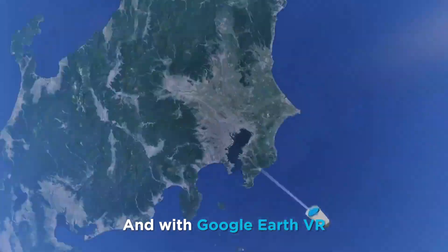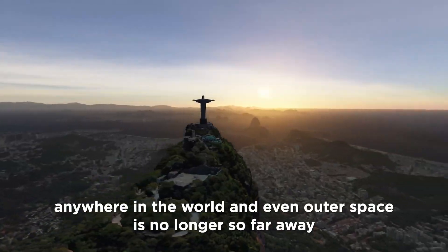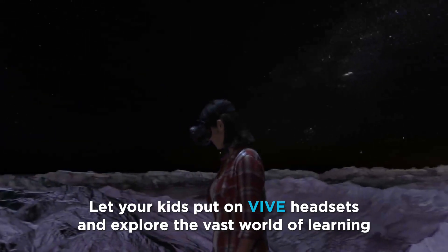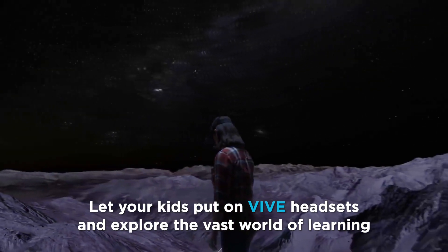With Google Earth VR, anywhere in the world and even outer space is no longer so far away. Are you ready for it? Let your kids put on VIVE headsets and explore the vast world of learning.